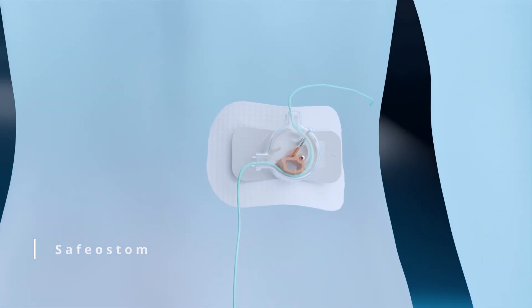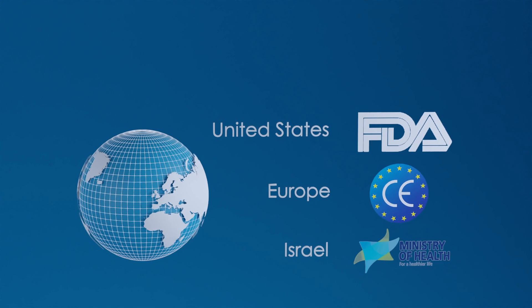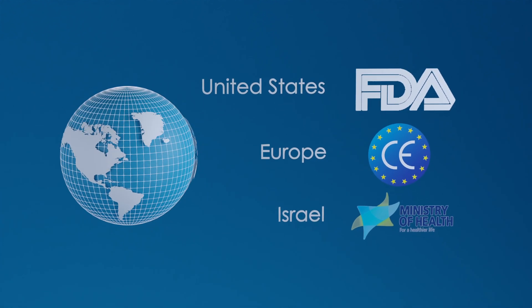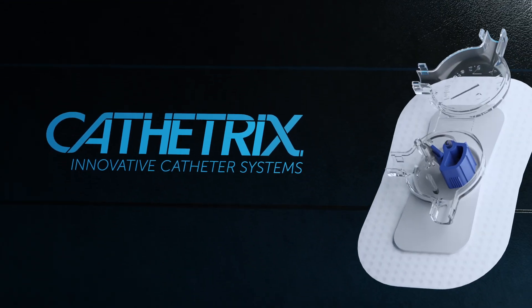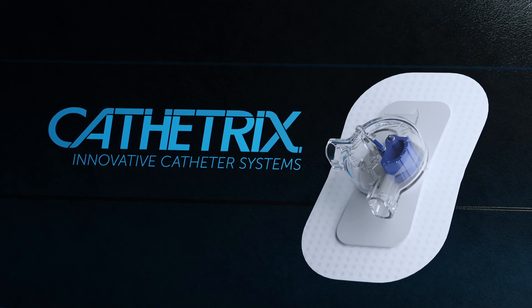Foley Safe 2.0 is an innovative, simple, smart, and user-friendly product that will not only decrease the risk of trauma to the lower urinary tract and the potential for urinary tract infections, but it will also improve quality of life in patients with indwelling urethral catheters. Foley Safe 2.0 is patented in many countries around the world, and it is approved by the FDA, CE, and the Israeli AMAR. Foley Safe 2.0 by Cathetrix — improved comfort and safety for catheter users.